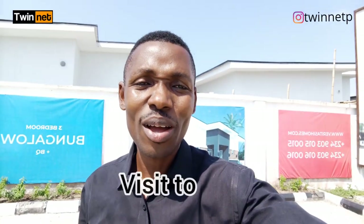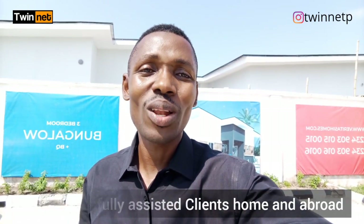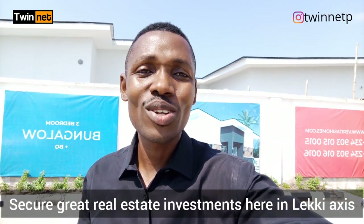I'm here to give an update of what we have been able to accomplish in Camberwall Phase 1. Some of our clients who have bought property here are getting this update live. This is Peter Twinnet from leakyproperty.com. In a few minutes I'm going to take you right inside the estate to show you what we have done in Camberwall estate. Stay with me, watch this video to the end.